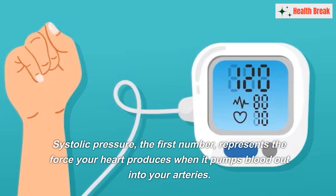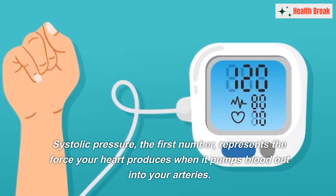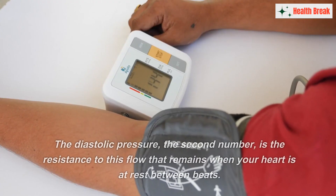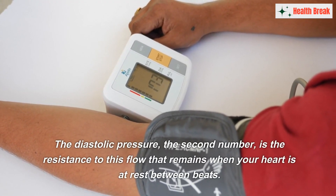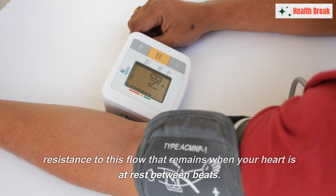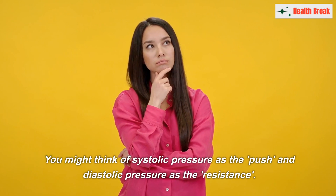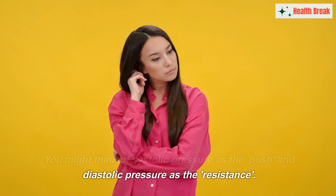Systolic pressure, the first number, represents the force your heart produces when it pumps blood out into your arteries. The diastolic pressure, the second number, is the resistance to this flow that remains when your heart is at rest between beats. You might think of systolic pressure as the push and diastolic pressure as the resistance.